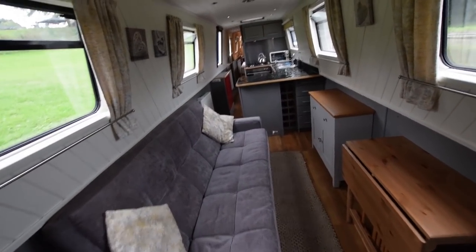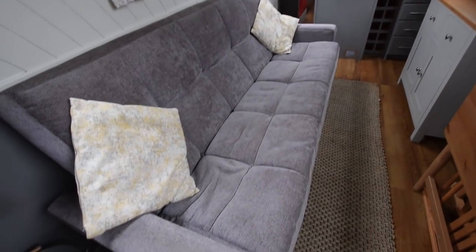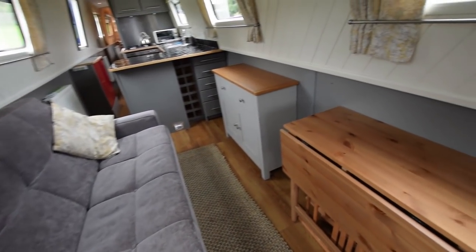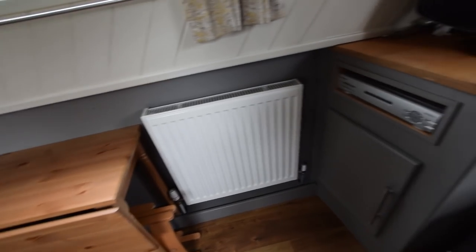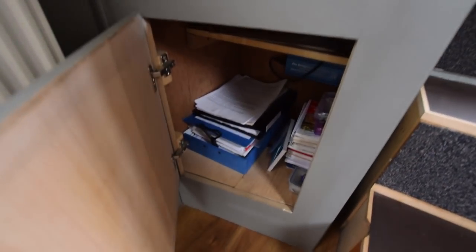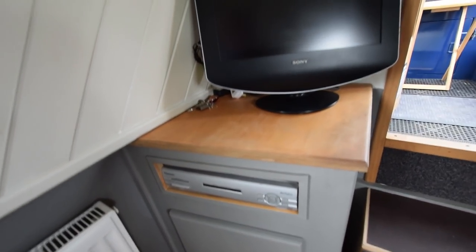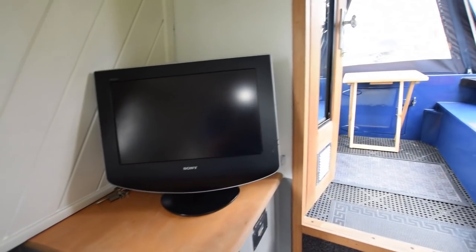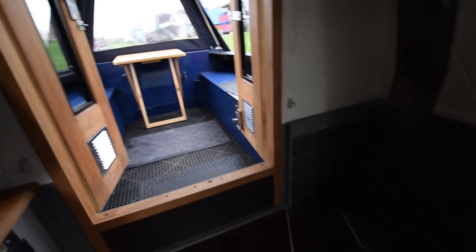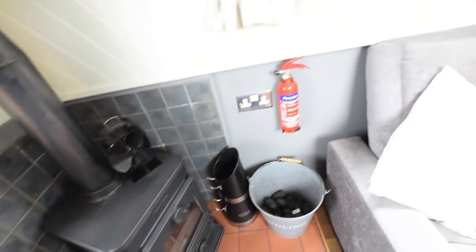Nice glazed front doors. In we go. The saloon is 12 feet long. Huge sofa bed there — very comfy. Drop-leaf table on the port side. There's a radiator, and a digibox for the satellite system on board — it's an Oyster carousel self-seeking satellite. Television there, a Sony TV/DVD. Squirrel solid fuel stove.